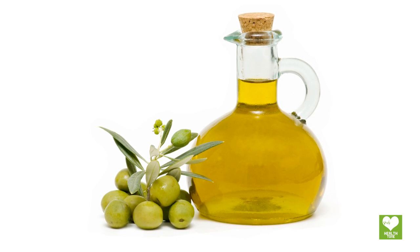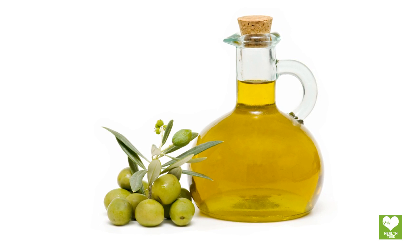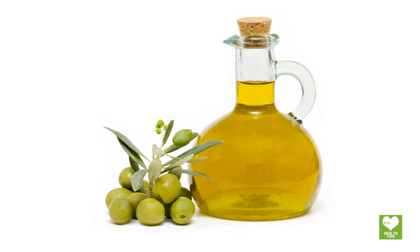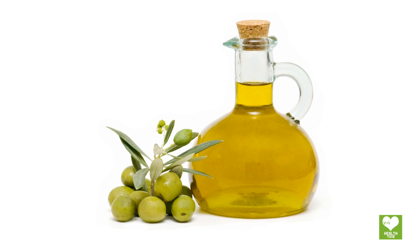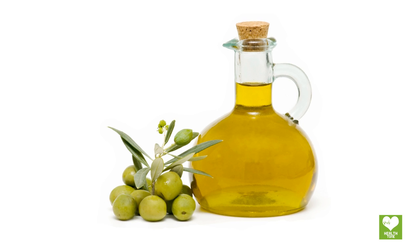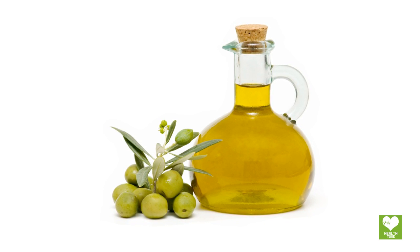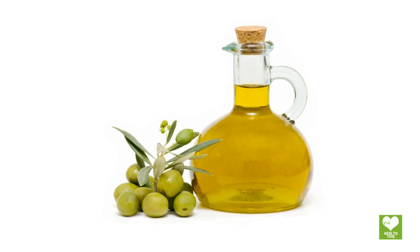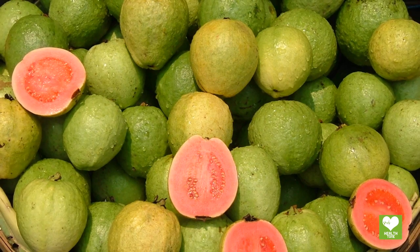Olive oil is very effective for controlling uric acid levels. Olive oil consists of monounsaturated fats that remain stable when heated. It has antioxidants and vitamin E, which are very beneficial for controlling high uric acid in the body. You can use it in salad dressings or for tossing veggies or pasta.